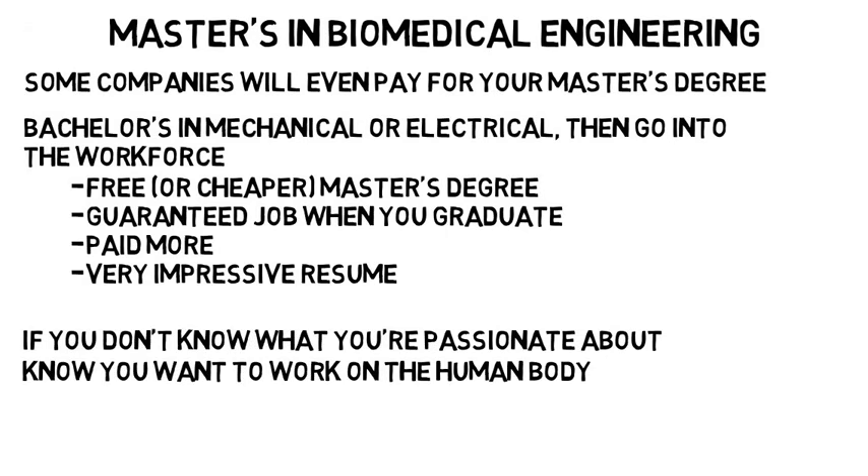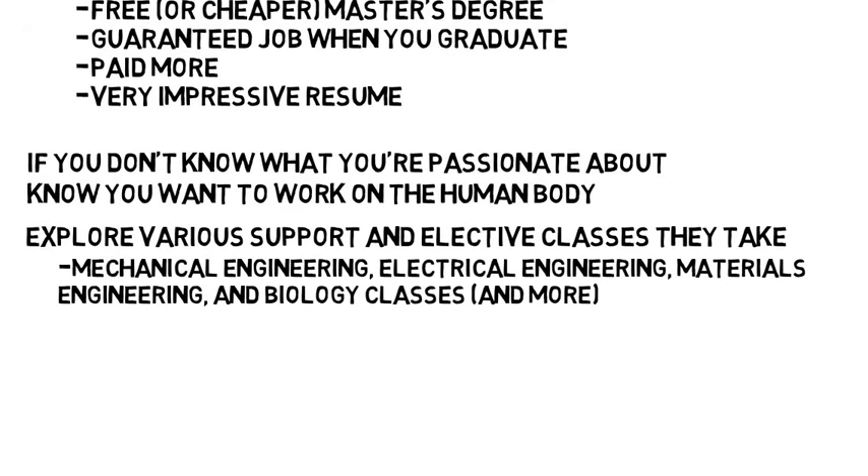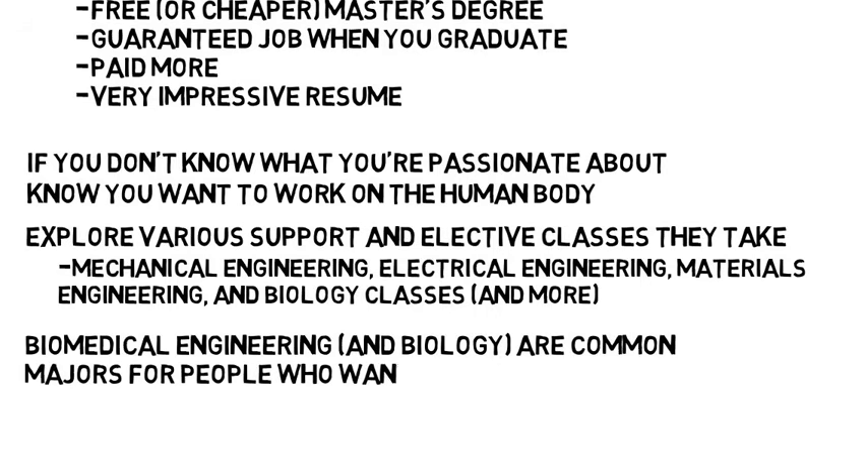With biomedical engineering, you'll have a focus on the biomedical aspects, but at the same time you'll explore all the various support and elective classes, which include mechanical engineering, electrical engineering, materials engineering, and biology classes, so you can get a feel for what you like. Biomedical engineering as well as biology are also common majors for people who want to go into med school, because those majors will fulfill all the prerequisite classes that you need.